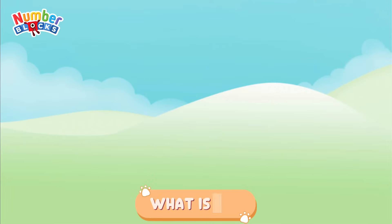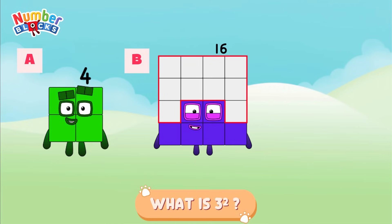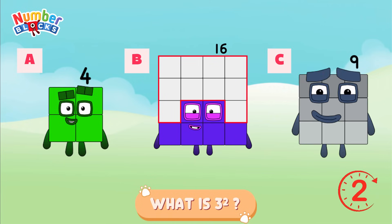What is 3 squared? Is it letter A, 4? Letter B, 16? Or is it letter C, 9? The right answer is letter C, 9!